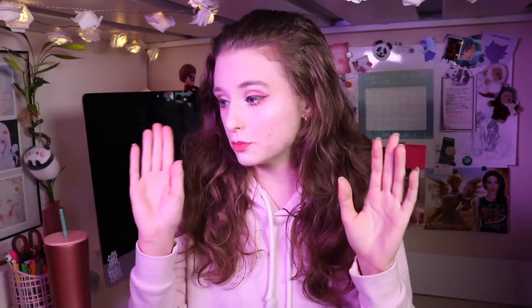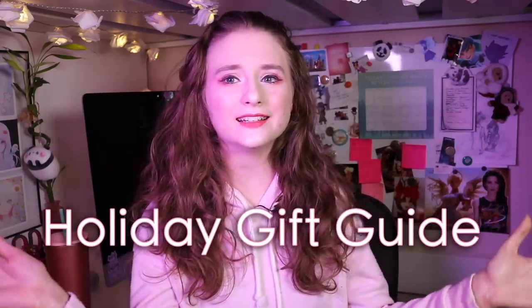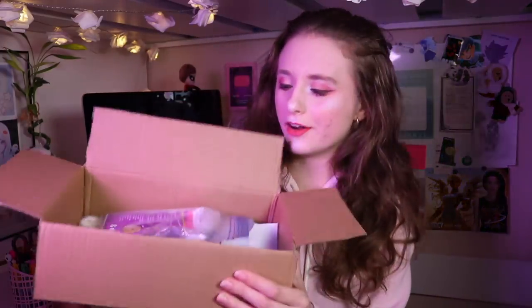Before we get into the video, I just want to give a huge disclaimer: I'm not sponsored by any of the products or companies that I'll be talking about. These are genuinely just products that I like, that I enjoy using, and that I found helpful and want to share with you guys. Not sponsored at all whatsoever. Anyway, all that out of the way — let's get into it! This is my holiday gift guide slash my favorite cosplay products video.